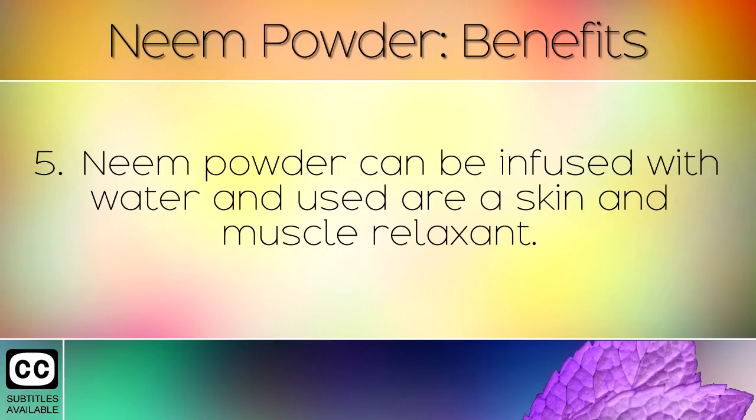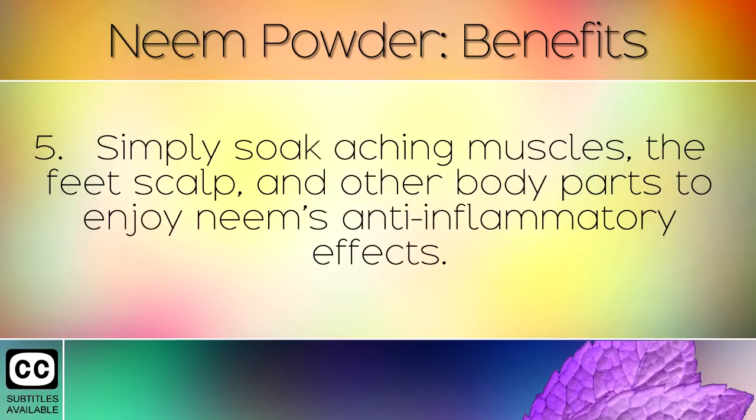Neem powder can be infused with water and used as a skin and muscle relaxant. Simply soak aching muscles, the feet, scalp and other body parts to enjoy neem's anti-inflammatory effects.